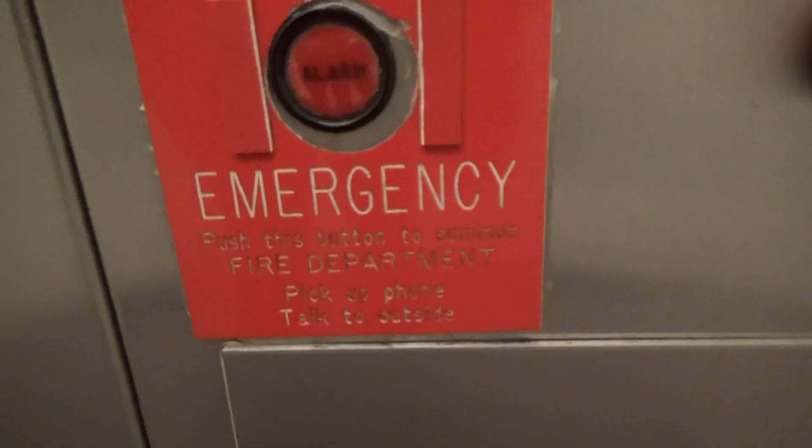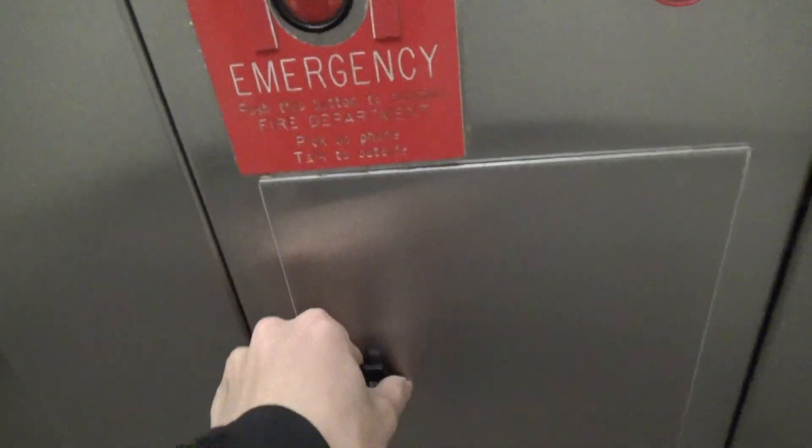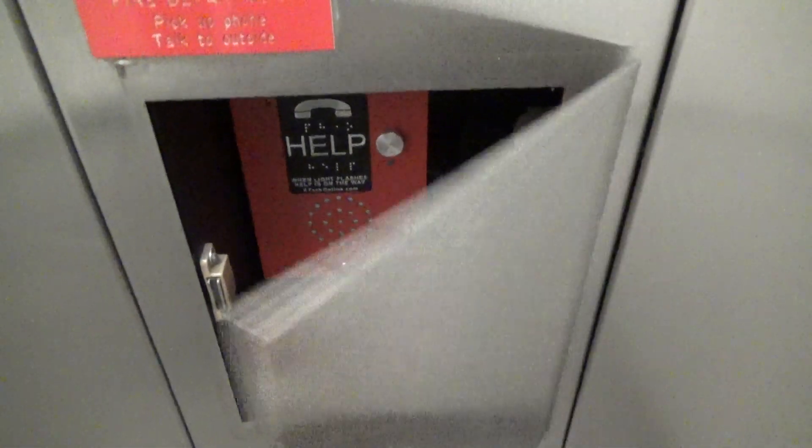Push button to summon fire department. Very odd shape — I've never seen a traditional configured like this. And this in here — I'll have the door — it's very cool.